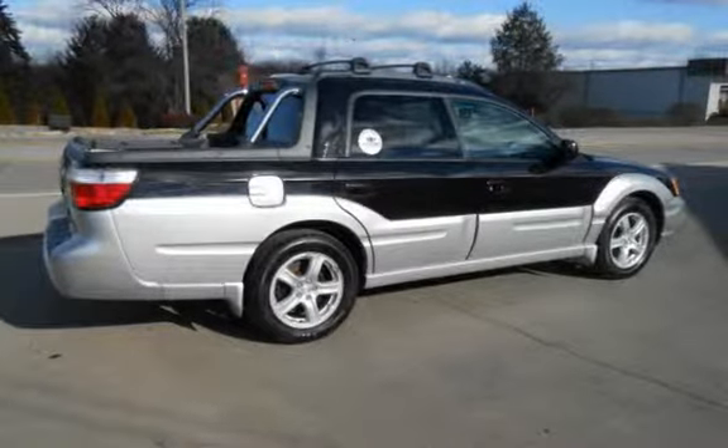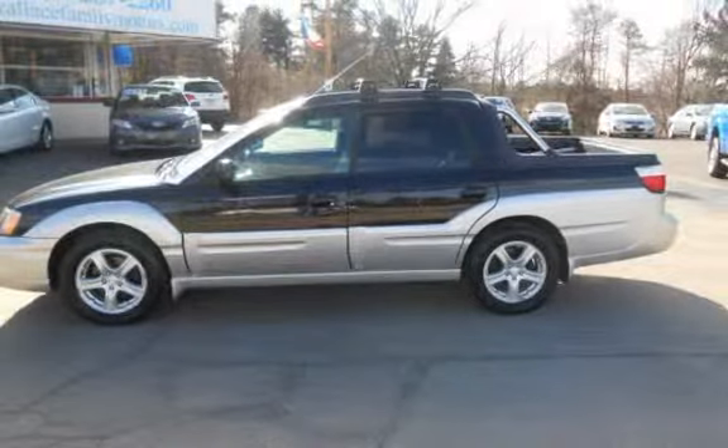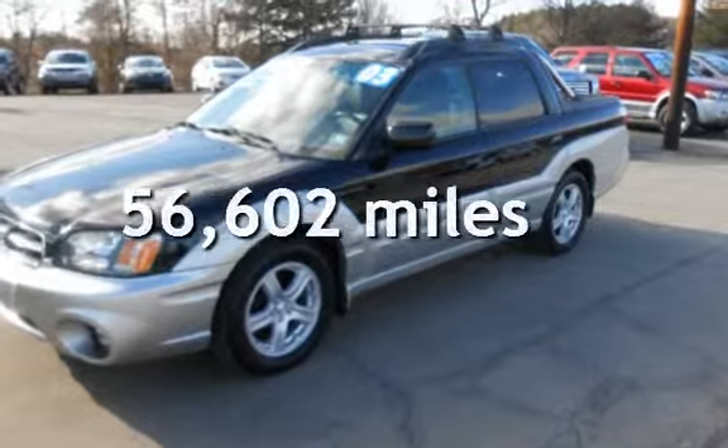This four-door truck has a four-cylinder, 2.5-liter H4 engine, with all-wheel drive, and an automatic transmission. This Subaru has less than 57,000 miles on the odometer.